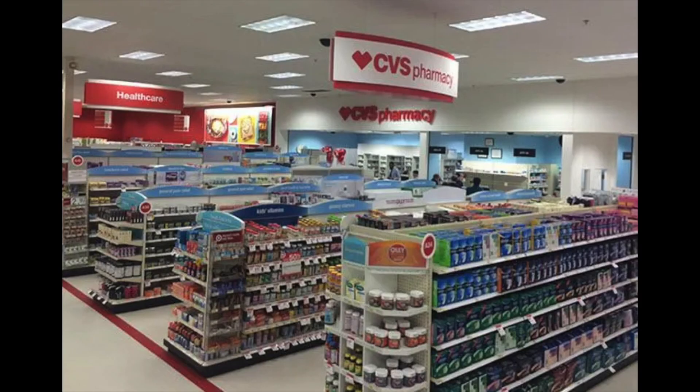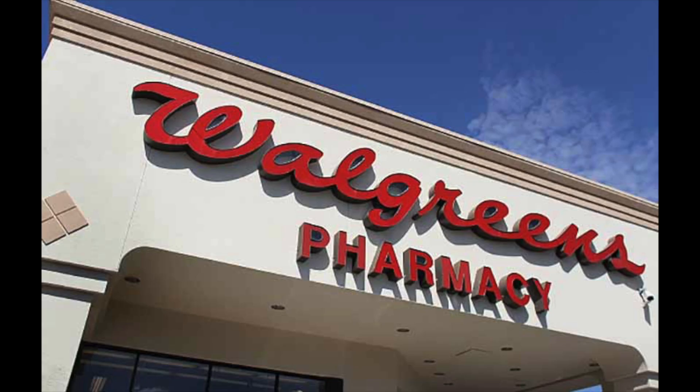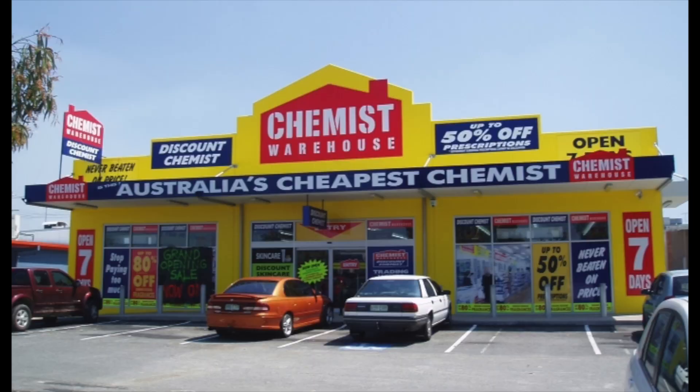In America, those places where we find medicine and toiletries — we would go to the drugstore. We call it a pharmacy or a drugstore. Some of the drugstores in the U.S. are CVS and Walgreens. If you're trying to pick up a prescription from your doctor, you would go to the drugstore. But in Australia, they call it a chemist. They sell makeup, shampoo, conditioner, and of course medicine.